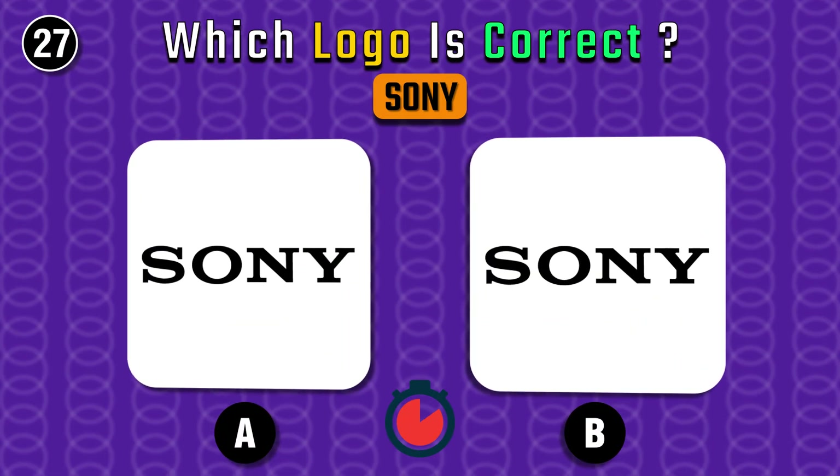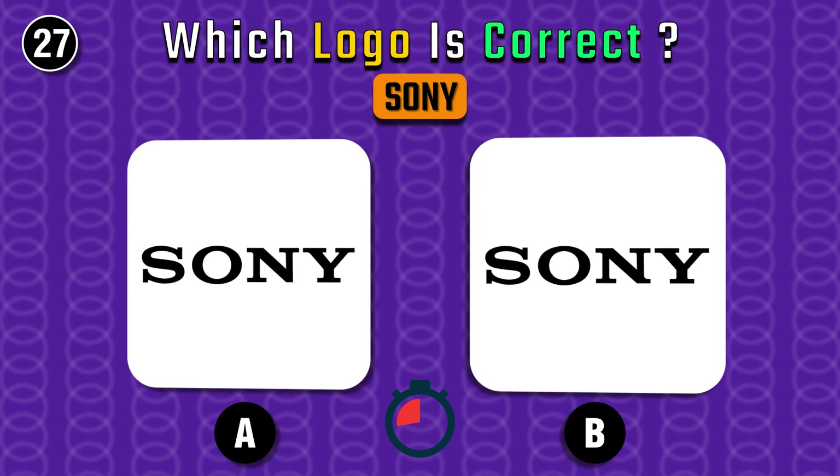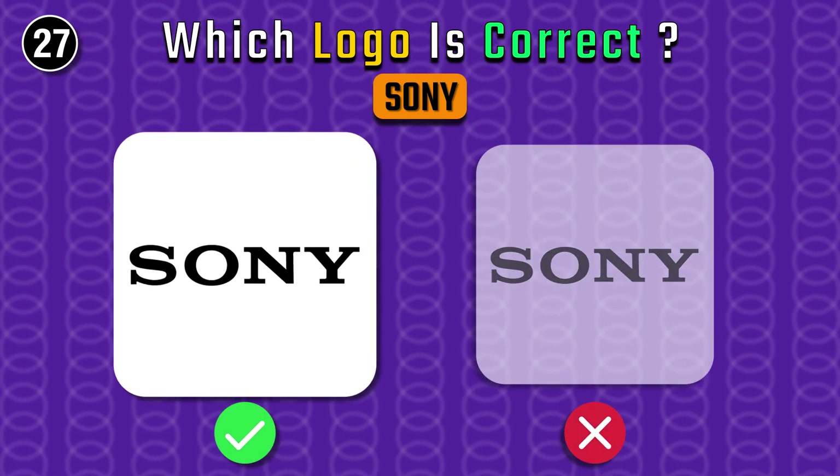Moving on — which one is the correct Sony logo? A is the correct one.